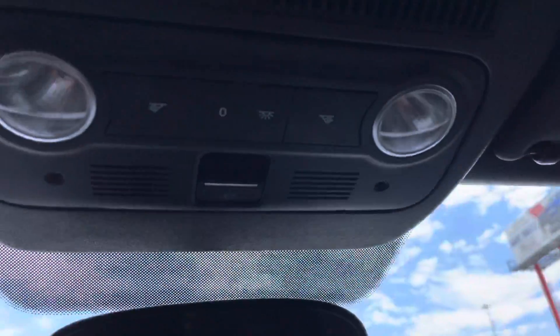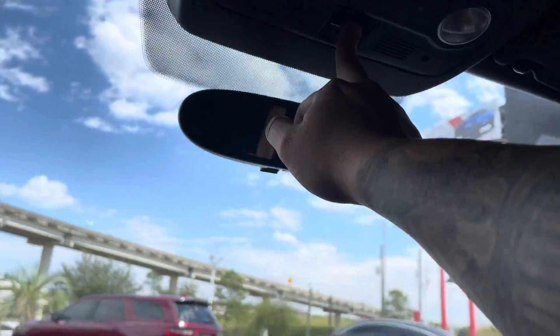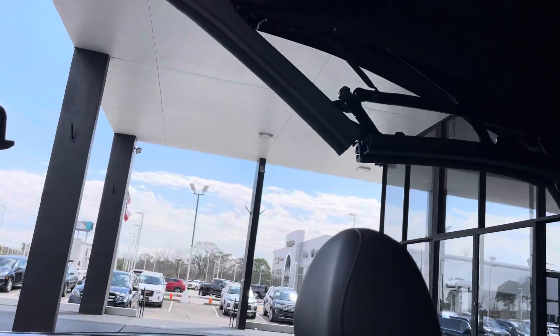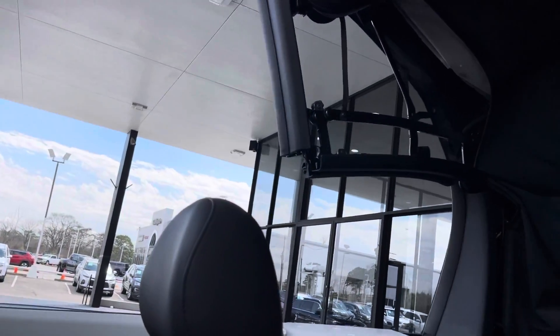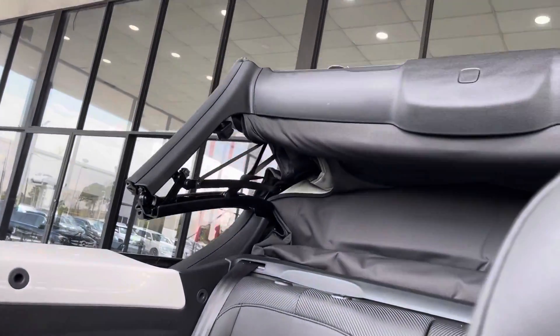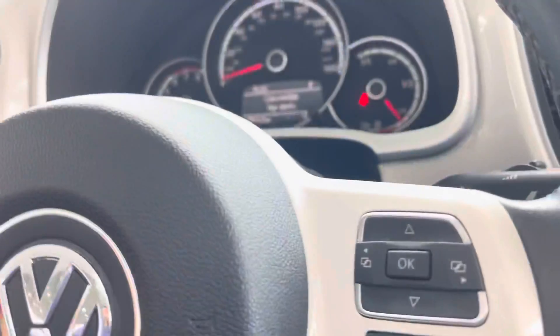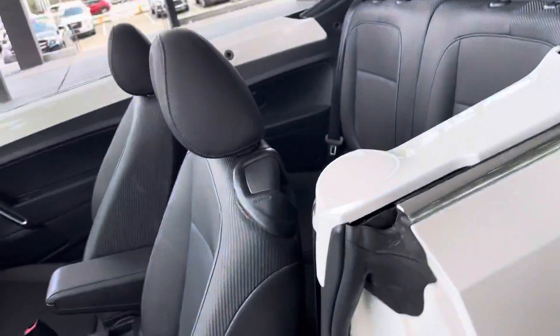So it is a convertible. We have our switches right here — we're gonna hold this. Windows go down. You just keep holding it until it tells you on our dash that the convertible top is open. So I'm gonna show you around with the top open. Looks beautiful.